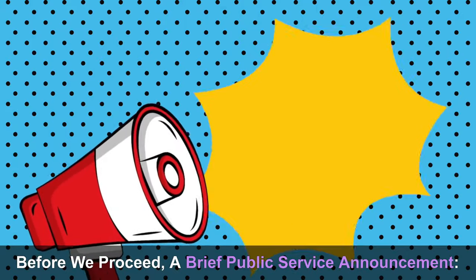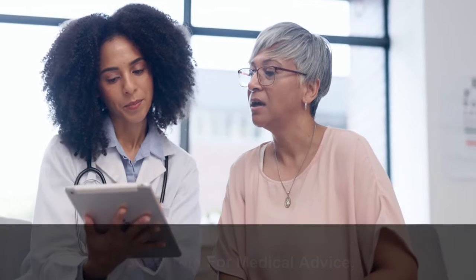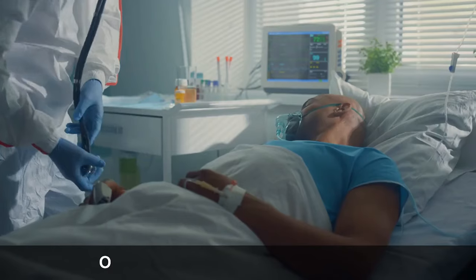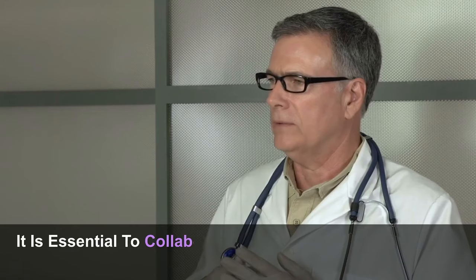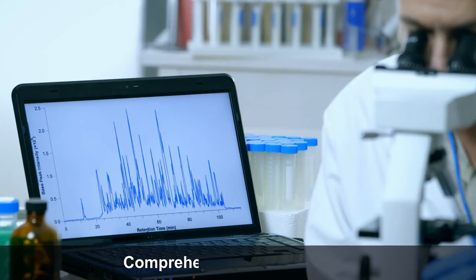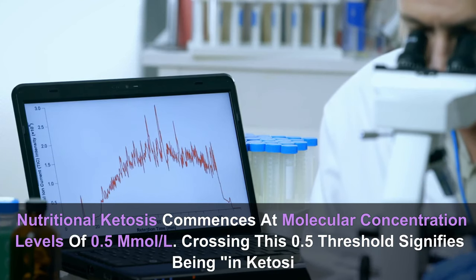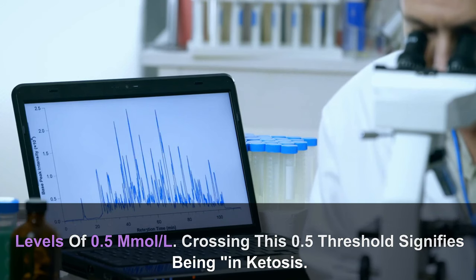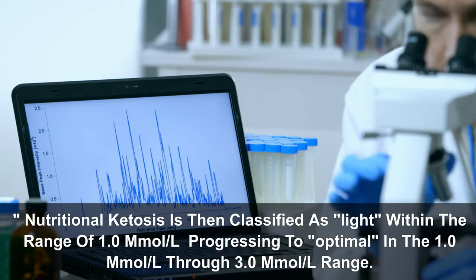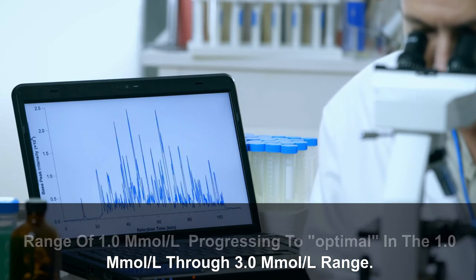Before proceeding, a brief public service announcement: the information presented here is not intended as a substitute for medical advice and does not apply to individuals with type 1 diabetes. If you have type 1 diabetes or other serious medical conditions, it is essential to collaborate with your healthcare provider to determine your goals and establish an appropriate diet. Nutritional ketosis commences at 0.5 mmol/L. Crossing this threshold signifies being in ketosis. Nutritional ketosis is classified as light at 1.0 mmol/L, progressing to optimal in the 1.0–3.0 mmol/L range.